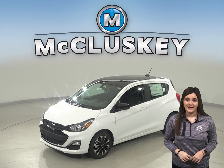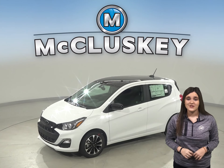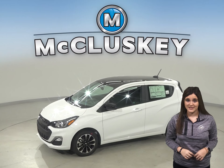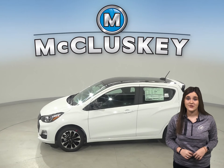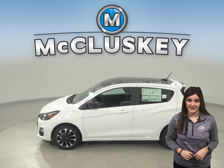If you've been considering the 2020 Volkswagen Golf, then you should probably check out this 2020 Chevrolet Spark. The Chevrolet Spark is packed with features that you can't get on the Volkswagen Golf.